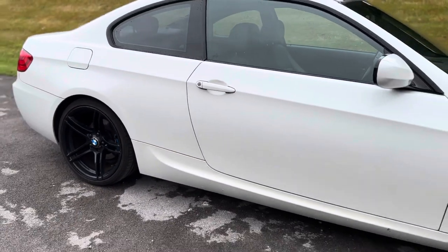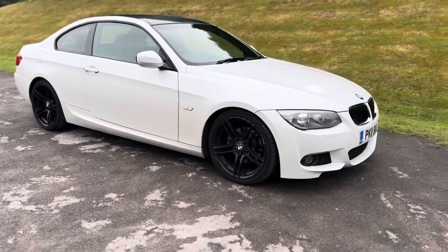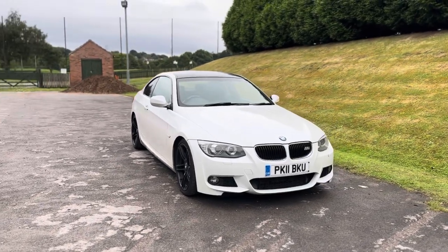The car comes with both keys — everything's present: owner's manual, V5, locking wheel nut. You've also got the LED angel lights and xenons, which really set the car off, giving it that bold and dynamic look.